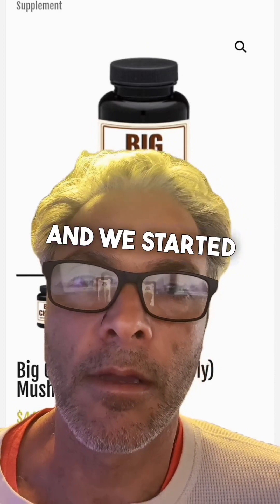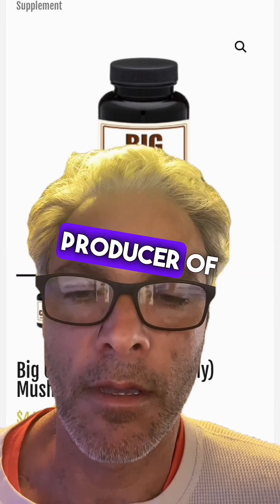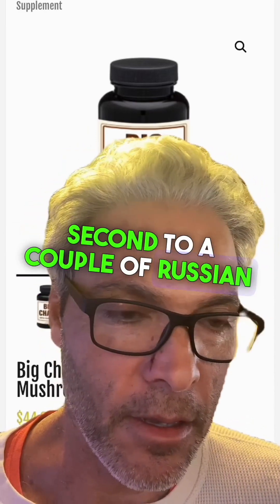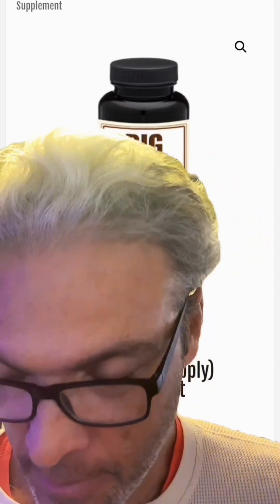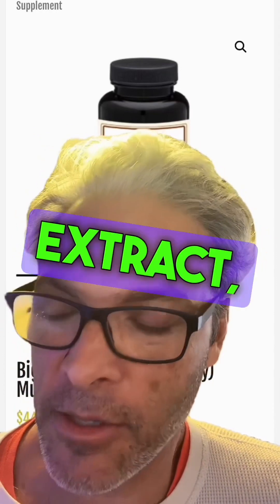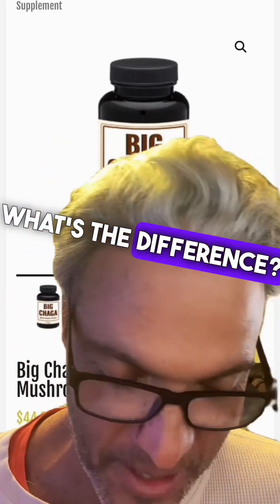We started producing the extract and subsequently became the largest producer of Chaga extract in the world, of course second to a couple of Russian companies. Can you tell me the difference between your product, the Chaga extract, and just regular Chaga that you can buy every day? What's the difference?